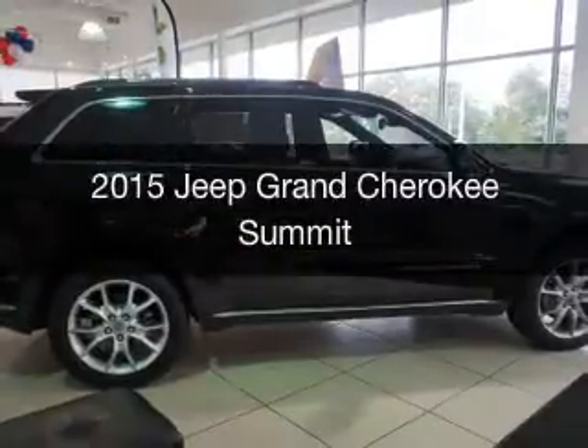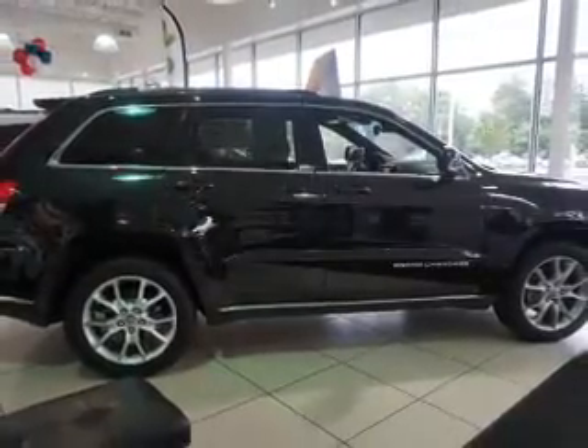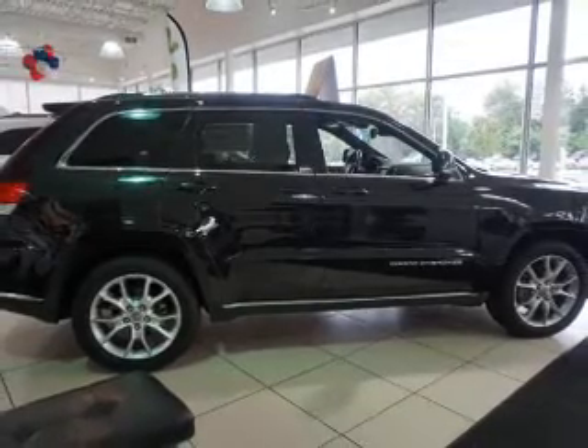This is a new 2015 Jeep Grand Cherokee. It's powered by a four-wheel drive engine and an automatic transmission.